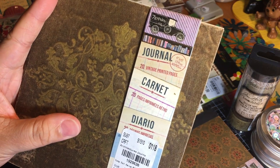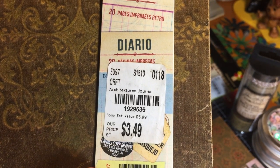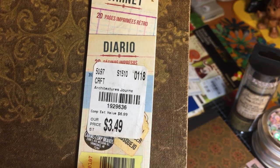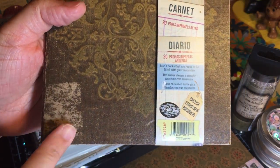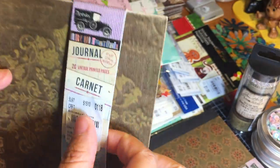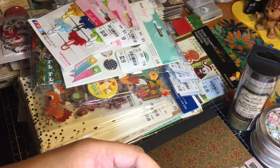This is a six-by-six book with 20 vintage printed pages by Seven Gypsies, found in the stationery section. It's called an Architecture Journal. The price tag was placed right on the photo and damaged the book when I moved it, which was annoying — but I got over it. Just put the tag on a piece of paper, not the book! That's what the inside looks like — really fun.